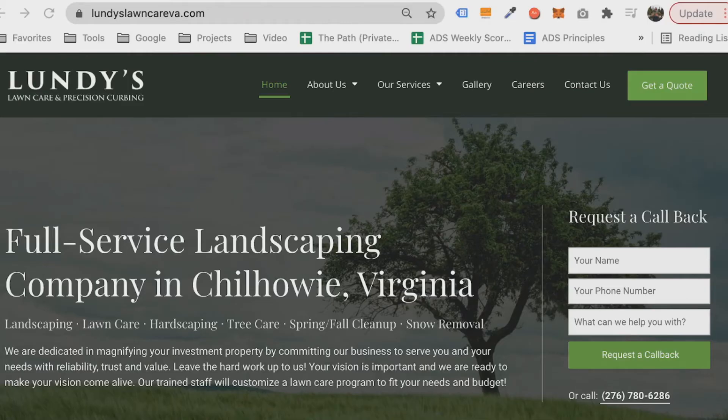The reason I'm going to show you a landscaper's website today is because this is the absolute best example I can find. This is a website we built recently and it really illustrated how important it is to not only have content, but to structure it properly. Since launching this website and seeing the extreme results it's got, we are designing all of our websites this way. So this is Lundy's Lawn Care — they're a full service landscaping company in Chilhowee, Virginia.